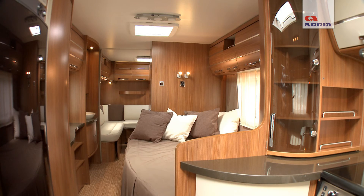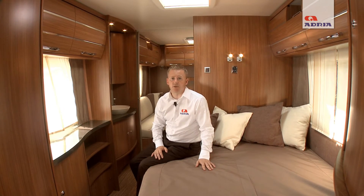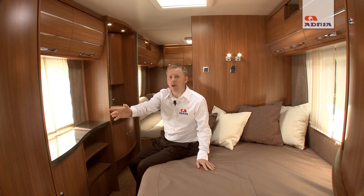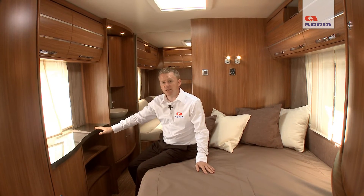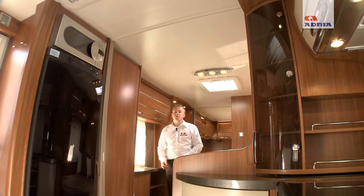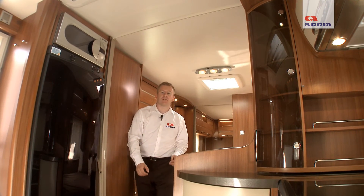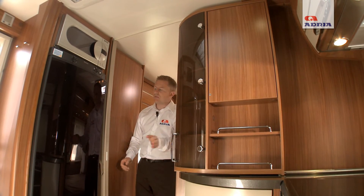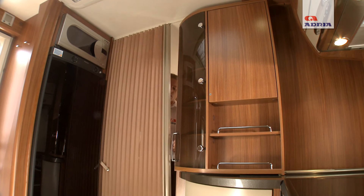Across the centre of the caravan, after the bathroom, there is a fixed permanent large double bed with ample space for two adults. Surrounding the bed there are excellent storage facilities including top lockers and wardrobe areas, and adjacent to the bed is a very useful sideboard dressing unit. If you wish to close off the main sleeping compartment from the rest of the vehicle during the night, this is easily done by sliding across the kitchen compartment screen and joining it to a concertina door.